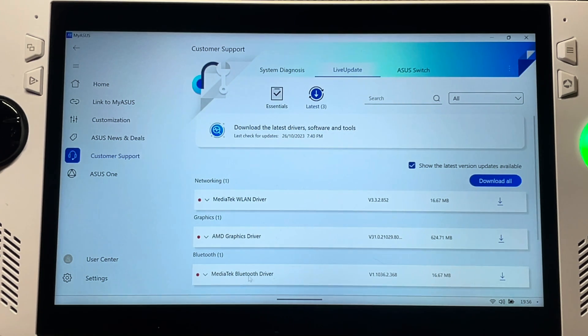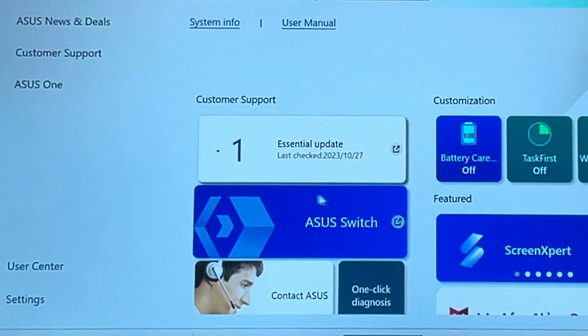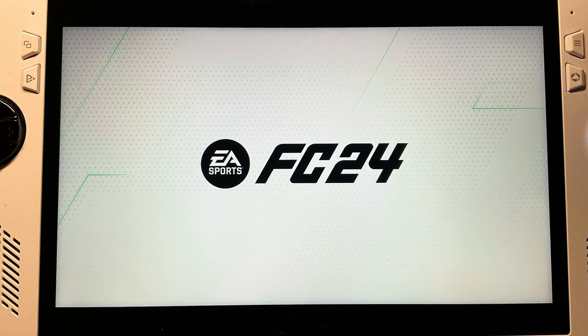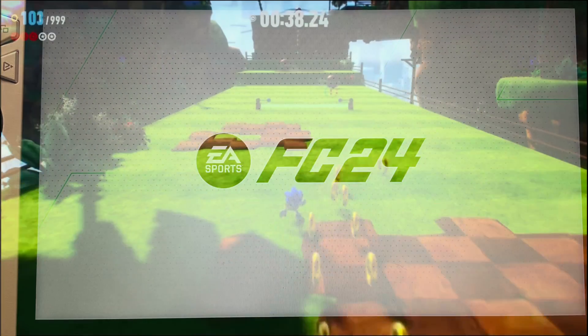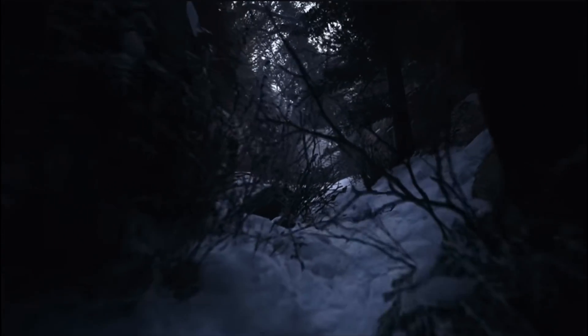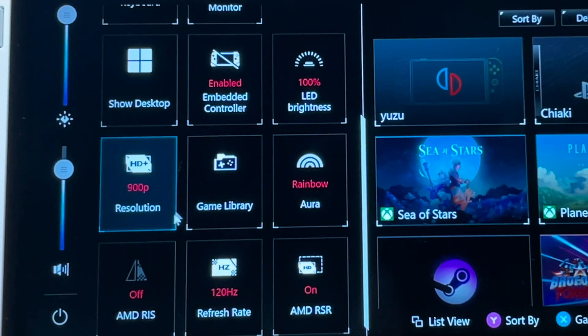Less than 24 hours after AMD released the latest graphics version 31.0.2 yesterday, they've now put out a hotfix available within the MyASUS app. The big question is: does this fix the EA Sports FC24 title screen issue and other games like Sonic Frontiers and Resident Evil Village that don't work with the current AMD driver? We'll also look at a much-requested feature that this new AMD hotfix has officially added.